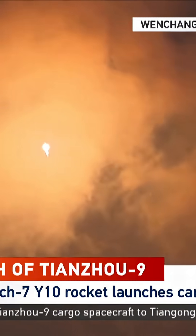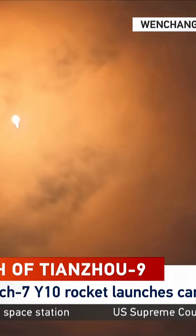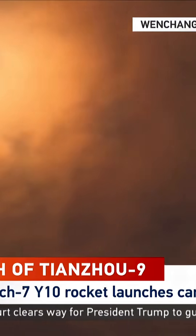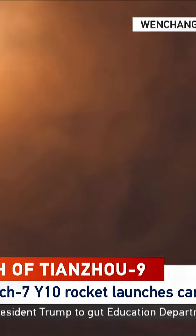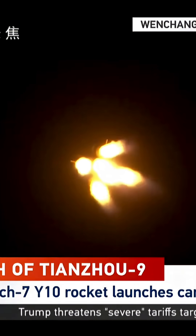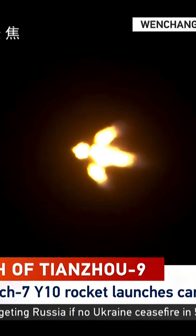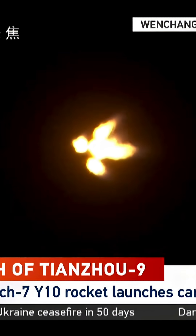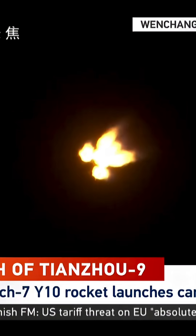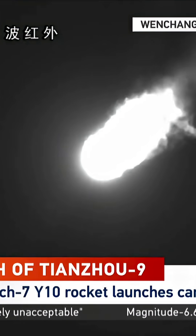As the rocket climbs, it undergoes several critical steps. The four side boosters separate like petals falling away at about 170 seconds after liftoff. Each has completed its job of giving the rocket that initial push through Earth's atmosphere — it's like a firing bird from that angle. Quite beautiful. Very beautiful.